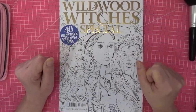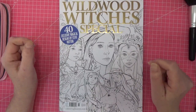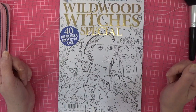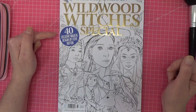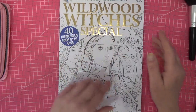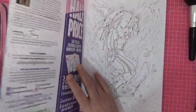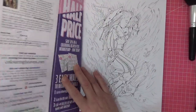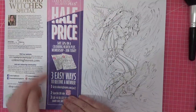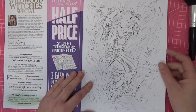Good morning everyone, welcome to the channel. This is Coloring Heaven issue 85, Wildwood Witches Special — it's just arrived, I've just taken the plastic off so I can flip through it with you. There are 40 exclusive magical designs by Steve Hutton. I've never heard of Wildwood Witches so I'm obviously missing out on something. Coloring Heaven is half price at the moment — you can get 50% off if you join now.